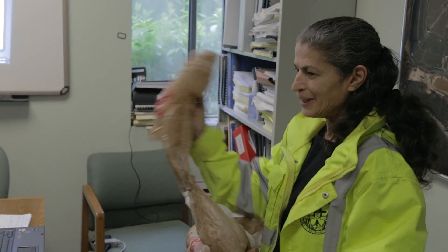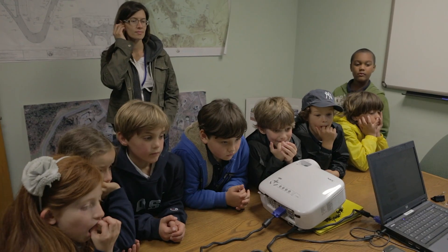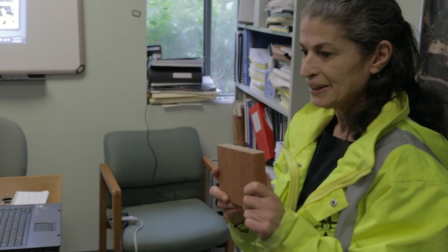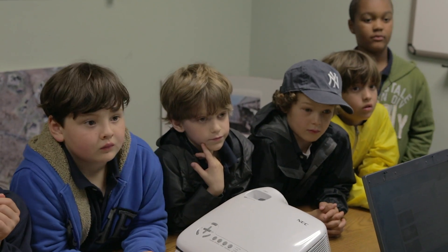Recycling is when you don't throw something away that you could use again. The plastic bags — once they turn them into something new, they can make park benches and playgrounds and decks and all kinds of other things.